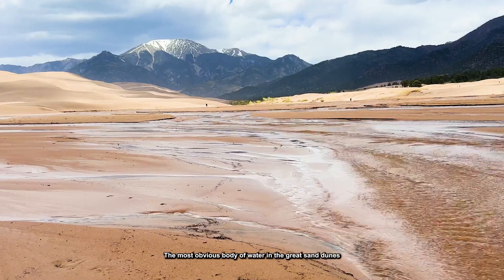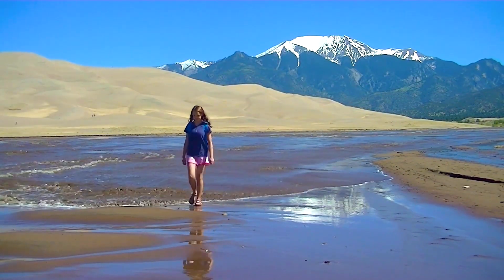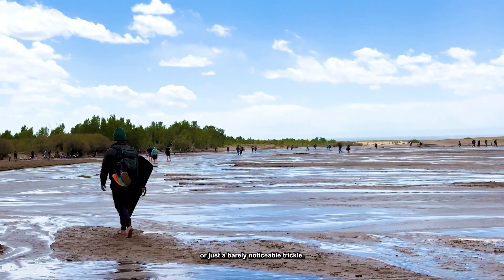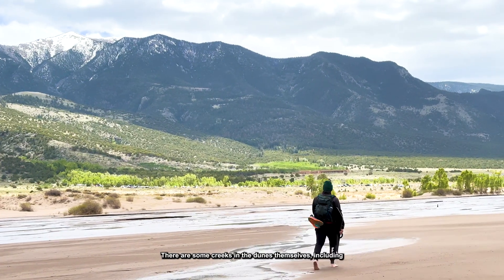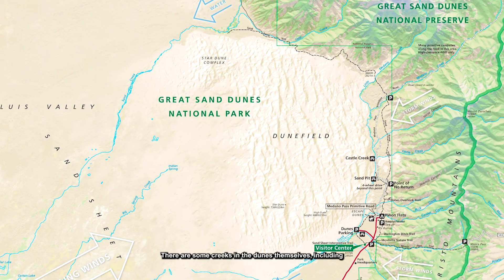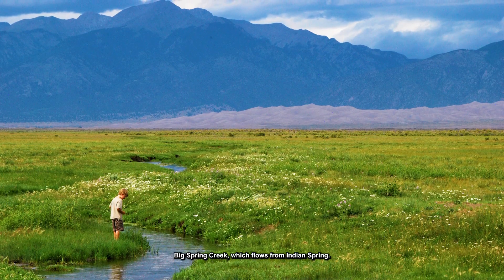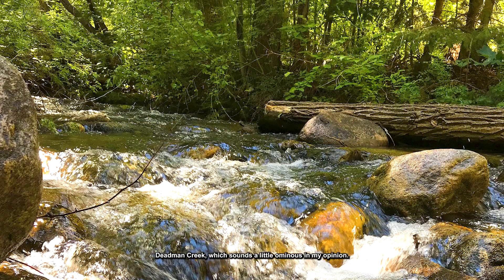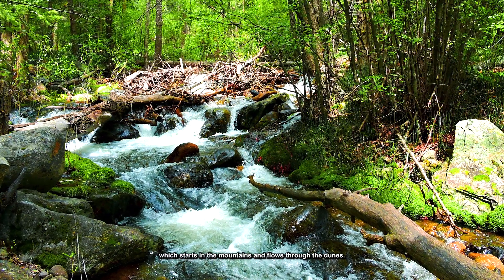The most obvious body of water at Great Sand Dunes is Medano Creek, in between the dunes and the parking lot. Depending on the time of year, this creek could be thick and roaring, or just a barely noticeable trickle, and in the winter it's frozen. There are some creeks in the dunes themselves, including Big Spring Creek, which flows from Indian Spring. There's also Little Spring Creek, Dead Man Creek — which sounds a little ominous — and Sand Creek, which starts in the mountains and flows through the dunes.